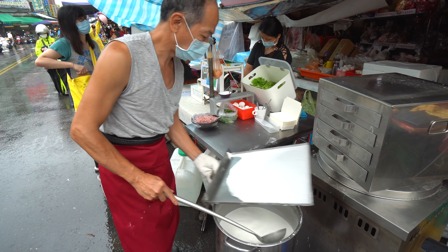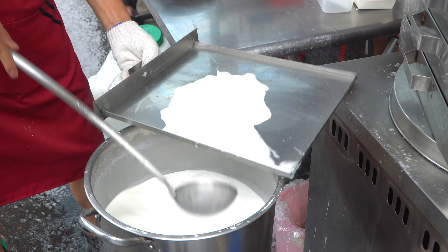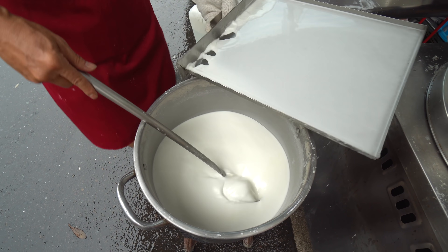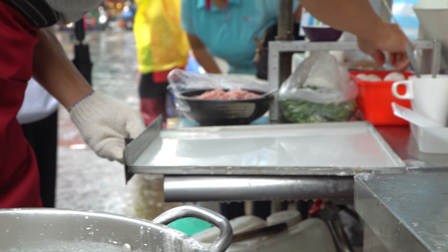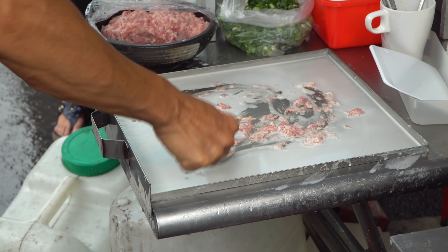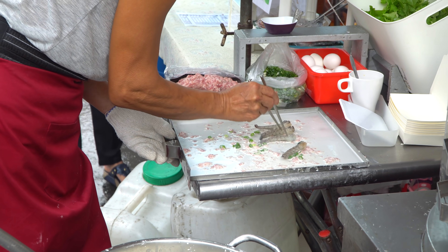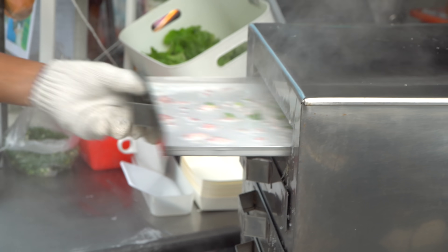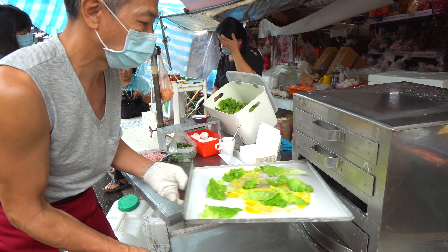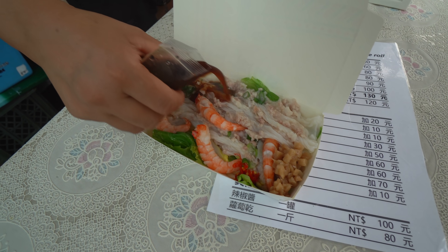There is a man inside this market that is serving a very typical Cantonese dish, chong fun. The way that he makes it is very interesting. He uses rice flour mixed with quite a bit of water, and lays it out with a ladle on top of a steaming sheet. Then he'll put whatever ingredients you want on top. We ordered a couple of different kinds — pork, egg, lettuce, and shrimp. He stuffs it inside the steamer, lets it steam for maybe only a minute until it's done, then pulls it out and scrapes it right off.